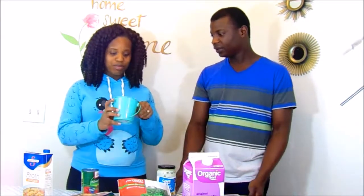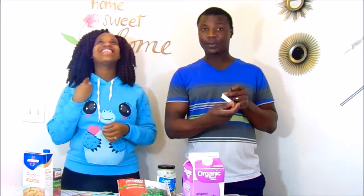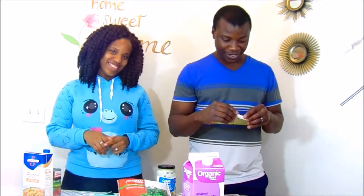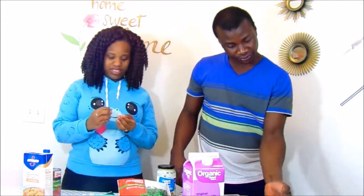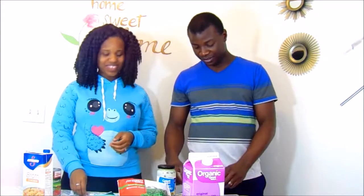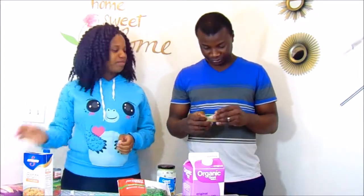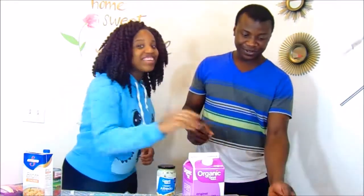Time for us to each pick five ingredients. Oh no, I got shrimp! Lucky me, I can do something with that. Cheese — cheese, okay, that's all right.